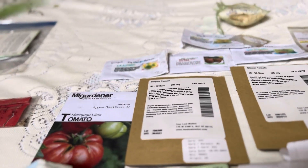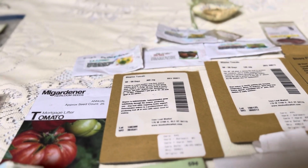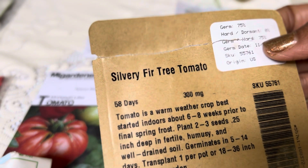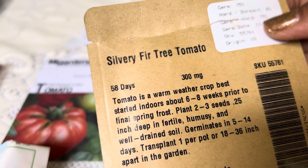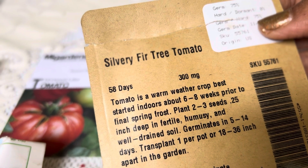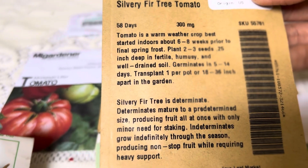Who doesn't want a tomato that's ready tomorrow? Not me — I like my tomatoes right now. This is Silvery Fir Tree tomato. As you can see, it is 58 days to harvest. So I'm excited about that. And I don't know where this tomato comes from — they don't say on here.